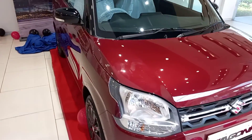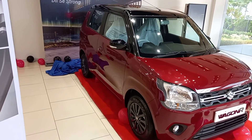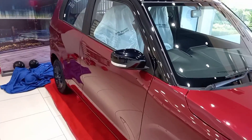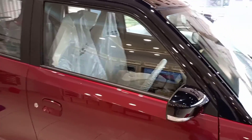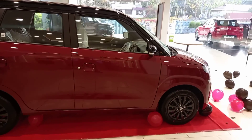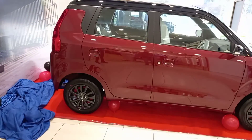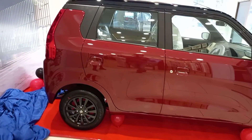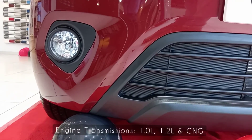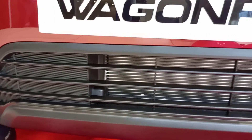Maruti Suzuki has come out with a robust design and stylish Wagon R. The new Wagon R comes with exterior and interior changes and a new set of engines. The robust design has enhanced the look of the car. Under the hood, the Wagon R comes with advanced K-series engines with idle start-stop. It comes with three engine-transmission options: 1-litre, 1.2-litre, and CNG. The car comes with six monotone color options and two dual-tone.